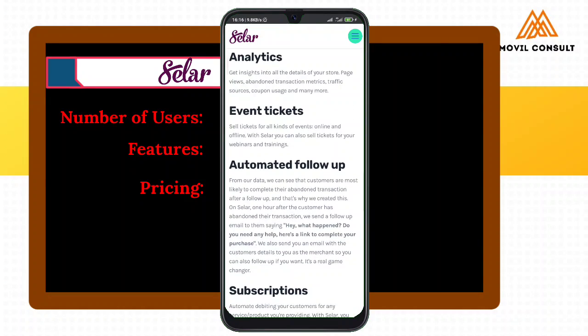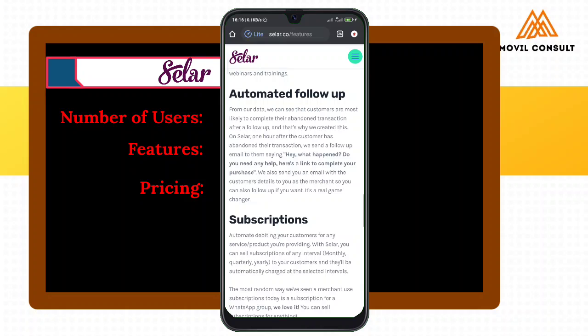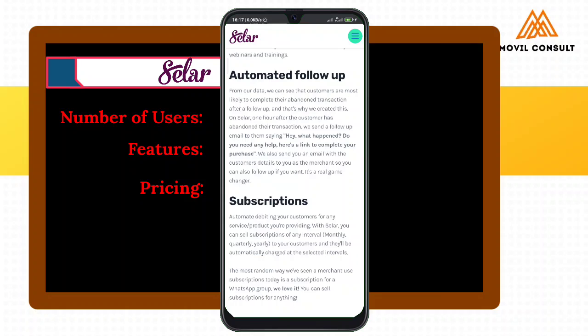Analytics, event tickets, automated follow-up, subscription. In this automated follow-up, when someone tries to make a payment to a business on Sela and couldn't complete the payment, Sela sends an email to the merchant letting them know someone tried to pay and couldn't complete it, sharing that person's email and phone number. Sela also sends that person another email telling them how they can get the payment done easily.